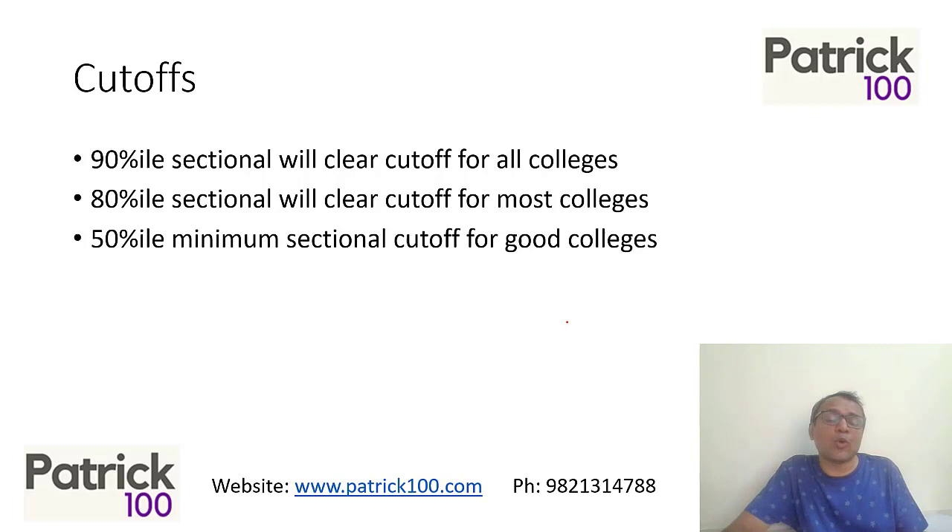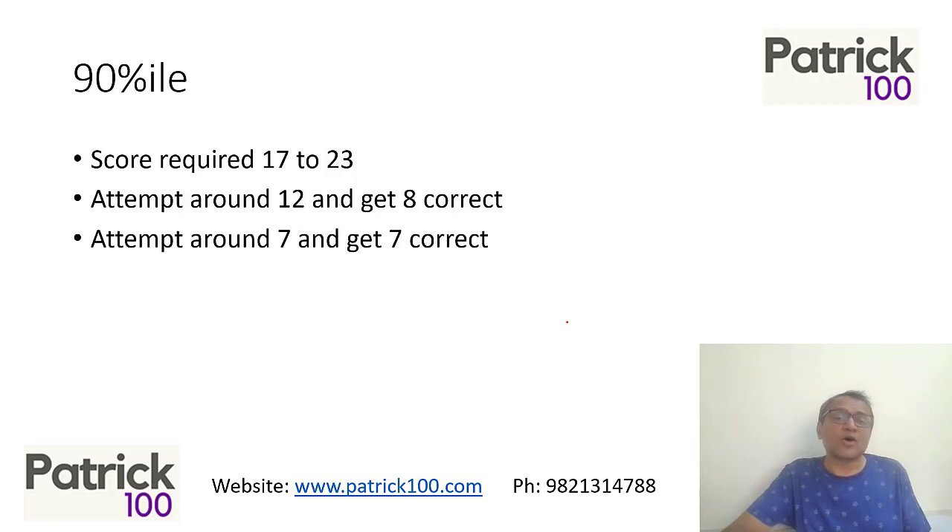You need to look at what you need to aim for. If you're aiming for top colleges, you should aim for at least 80 percentile in each section. If you're aiming for good but not top colleges, you should aim for at least 50 percentile in each section, and your strategy will change accordingly.